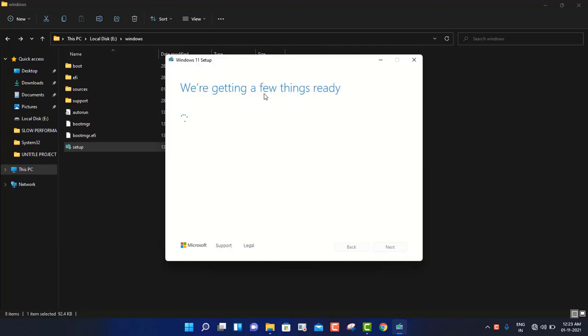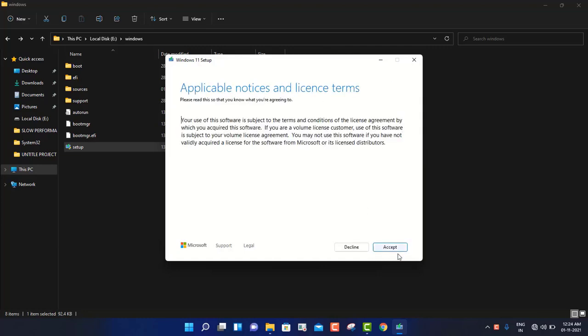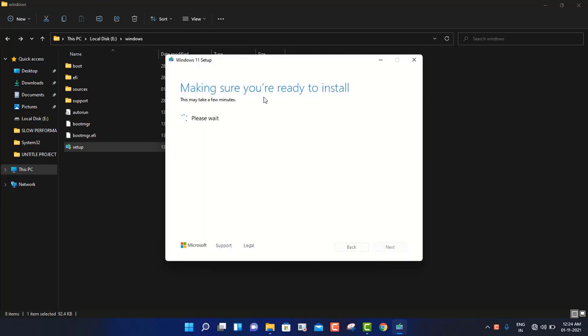Now it is checking your PC - it is not asking you 'your PC is not compatible'. It directly gives you the license, which you have to accept. It is making sure you are ready to install. It is now checking your PC has enough space. Make sure you have at least more than 20 gigabytes of free space in your C drive. If you don't have space, make sure you are creating space by taking backups or whatever you need to do.